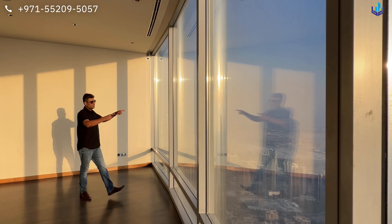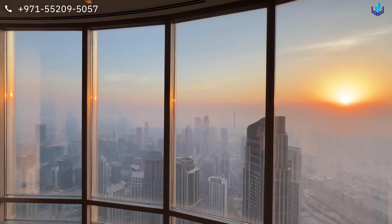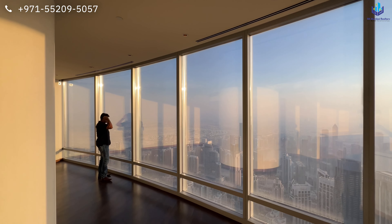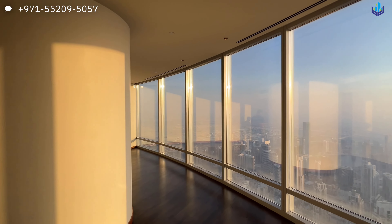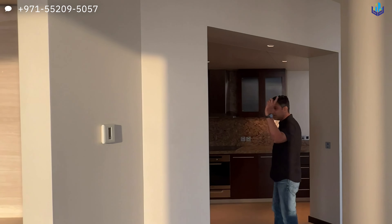This space could be your dining section. Take a look at the view outside — unfortunately the windows have not been cleaned up, but you have a clear view of entire Dubai and the sea. The sun is setting; it is a beautiful time to be in this apartment.